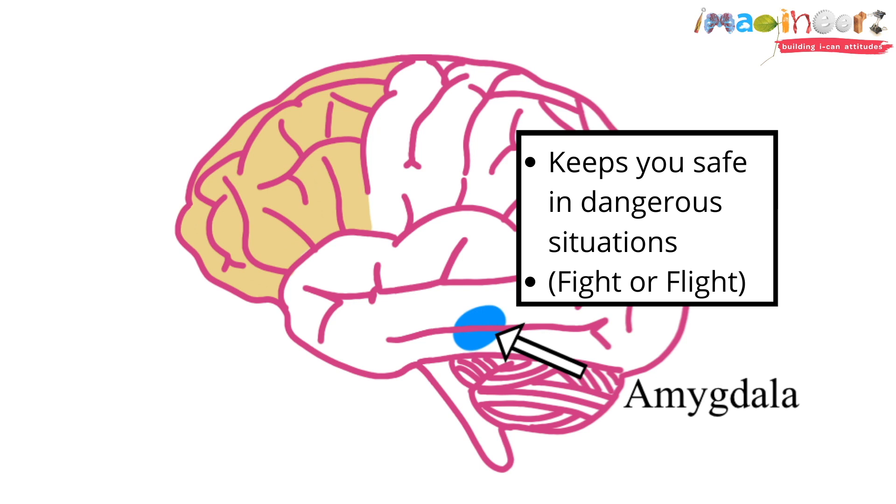Think about the last time you touched a hot stove. What happened? You probably pulled your hand away pretty quickly, right? In fact, you didn't even have to think about it. That was your amygdala in action. It may be small, but its function is to keep us alive, which allows it to overpower the rest of the brain.